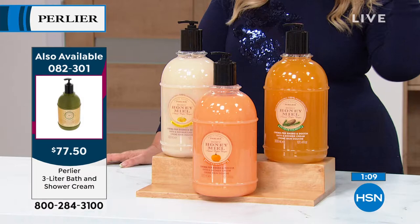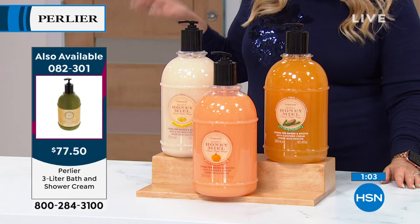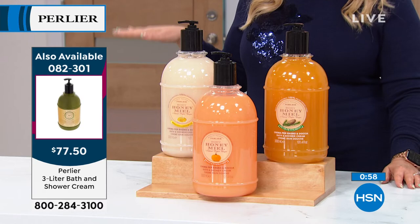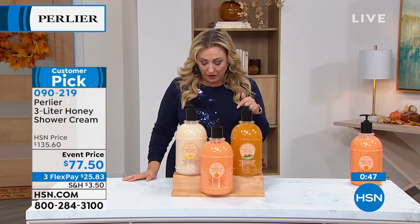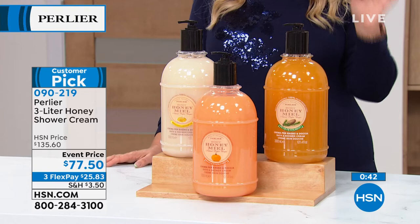Honey cherry blossom is also available — brand new. It's the same price, the same special. We just have so many. A couple of them are available on AutoShip: honey imperial honey, the olive oil, the honey matcha tea, and the agrumarium are also available on AutoShip. That's one of my personal favorites. The item number is 090219.